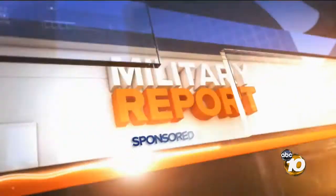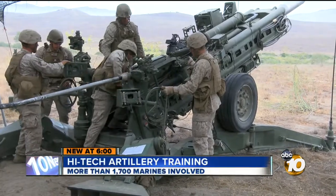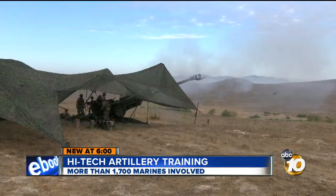This military report is brought to you by Coleman University. It's been a bit louder near Camp Pendleton this week as training for artillery, mortars and rockets has been underway for nearly a few days nonstop. Units from 29 Palms as well as Camp Pendleton are taking part.